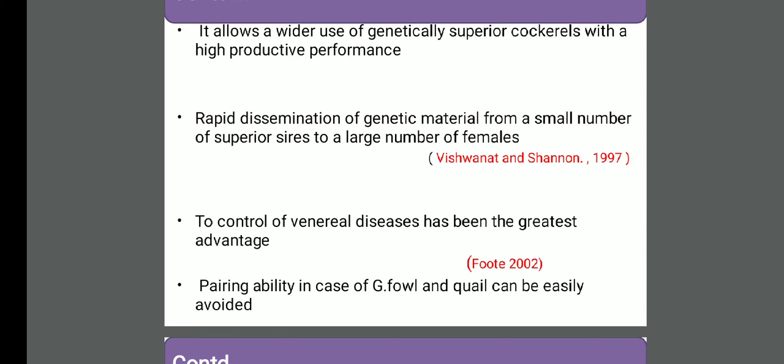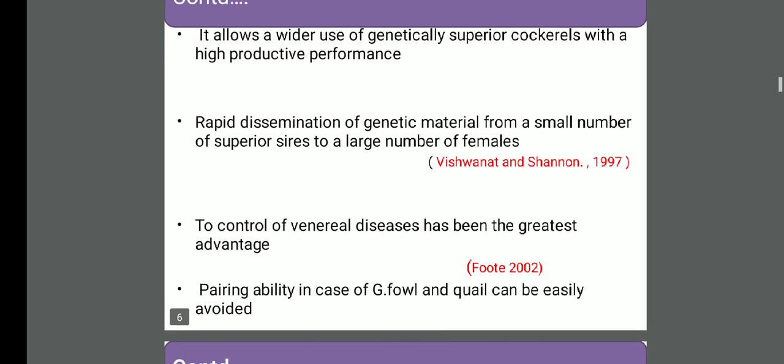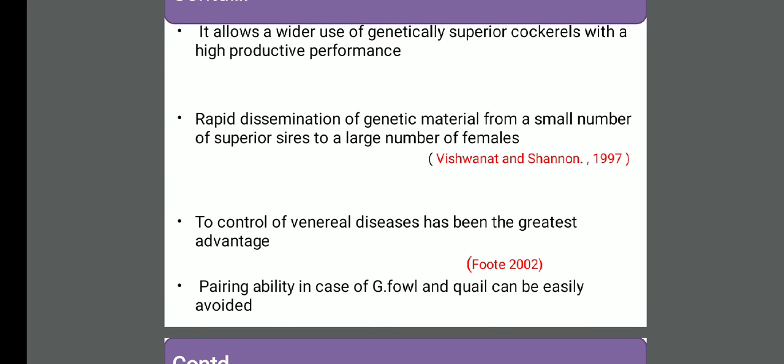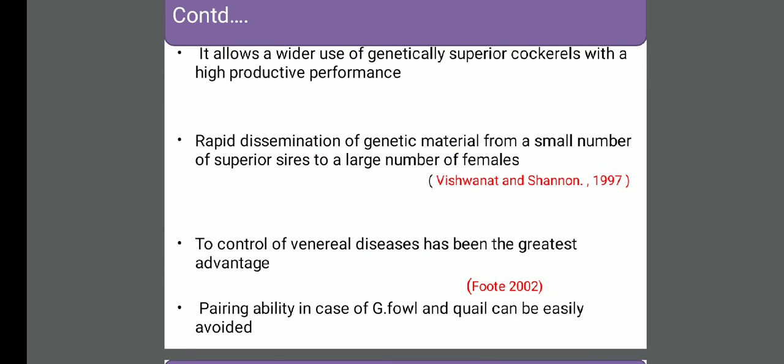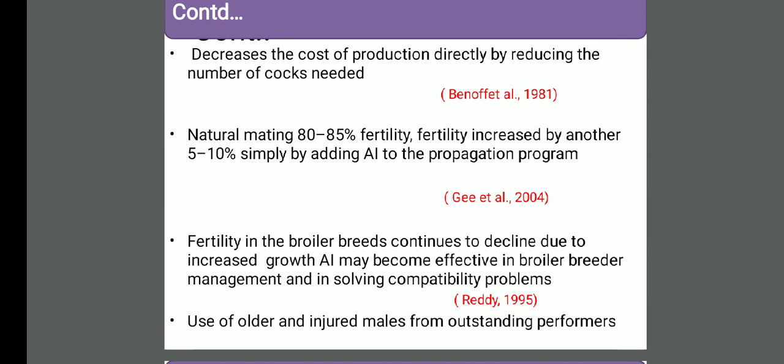Venereal disease can be controlled by use of artificial insemination, because for artificial insemination in birds we generally dilute semen with a specific diluent. An important component of the diluent is antibiotics - different antibiotics are added in order to control contamination and microbial growth, and in turn we can control venereal disease. In the case of some species of poultry like guinea fowl and quail, there is pairing ability - they form couples that don't allow others to mate. If there is death of one male or female they don't allow others, and artificial insemination plays an important role there. Decrease the cost of production - we can reduce the number of males, reducing feed cost, nutritional cost, and management cost.